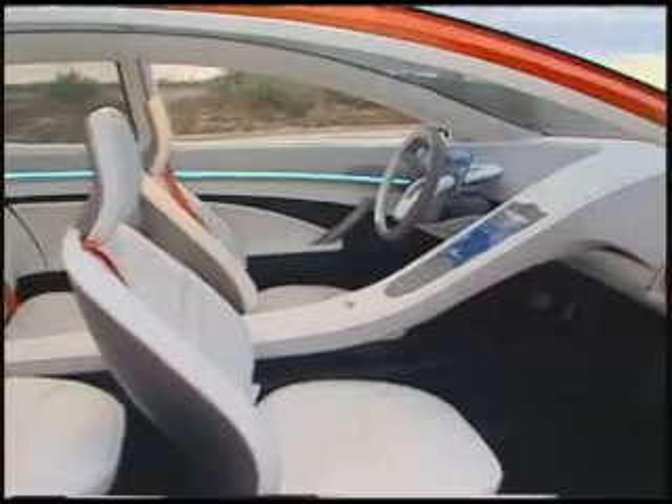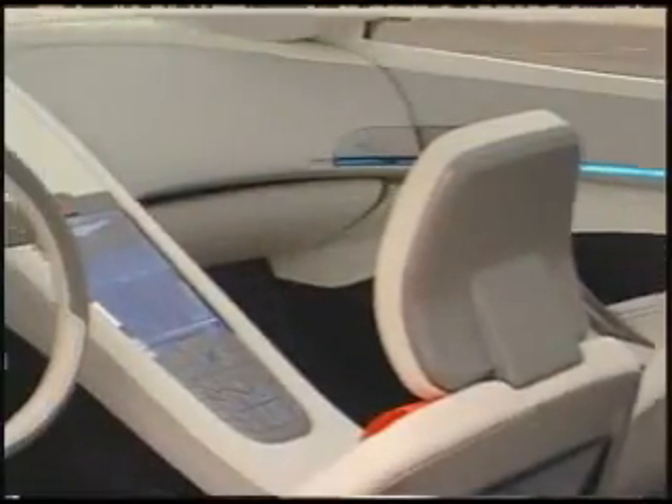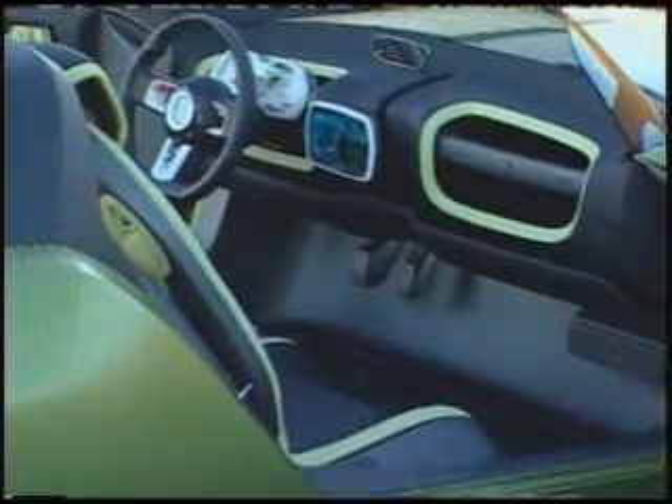We've designed each one of the vehicles, including the technologies, to be modular, so there is a lot of interchangeability. Many of the technologies we're exploring are absolutely realistic. The key is not the individual technologies, but really the integration of those components. The concept cars represent Chrysler's vision for the future on that integration.